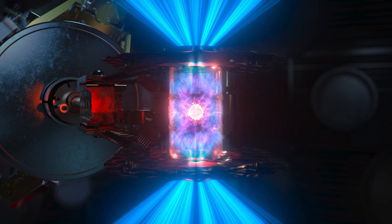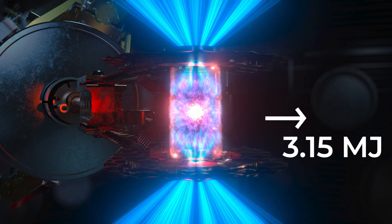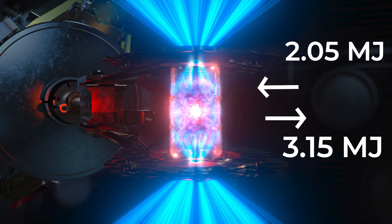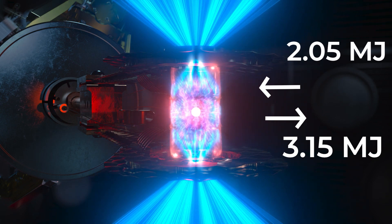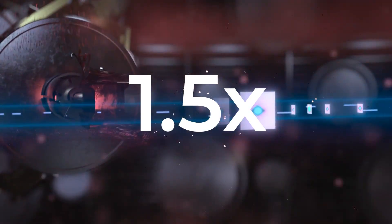On December 5th, this process finally put out 3.15 megajoules for the 2.05 megajoules input by the laser. We had fusion, and we had a net energy gain.